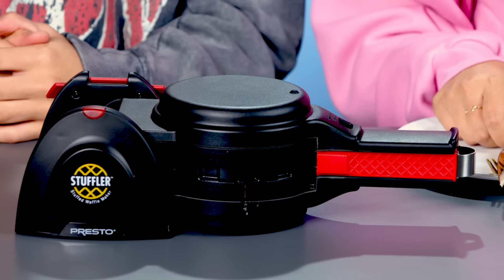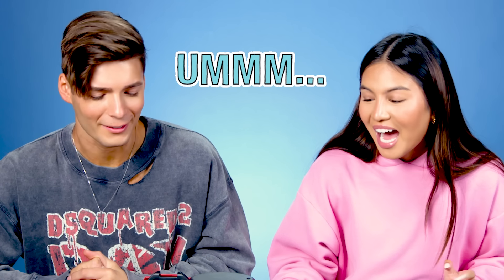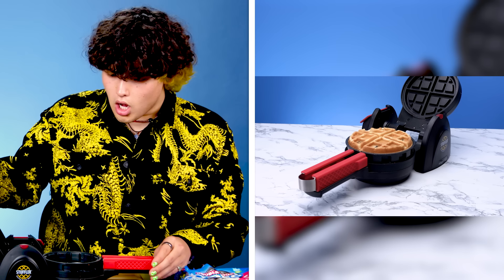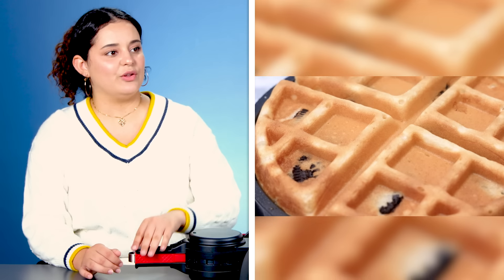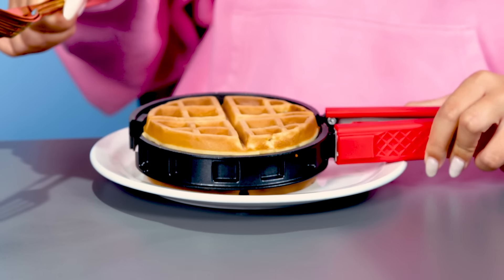This Belgian style waffle stuffer lets you fill your waffles with whatever sweet or savory toppings you want. It's a stuffler? This is what smelled good when we came in. So basically what it does is you fill half of it, you cook it, and then it allows you to close it again. Guys, this is a fresh waffle in here — this just puts it on a plate.